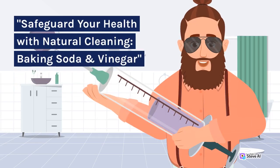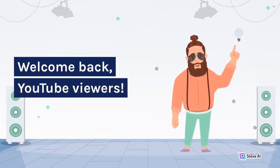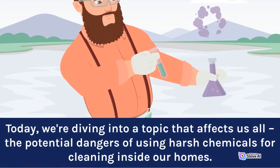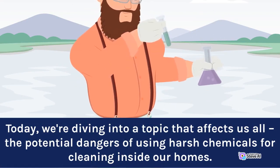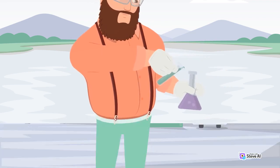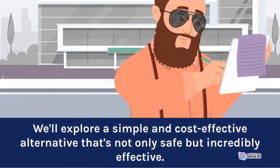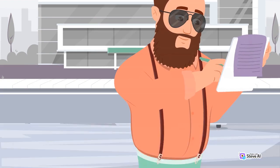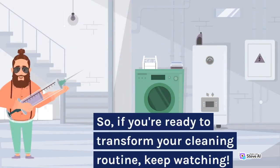Safeguard your health with natural cleaning — baking soda and vinegar. Welcome back, YouTube viewers. Today, we are diving into a topic that affects us all: the potential dangers of using harsh chemicals for cleaning inside our home. We'll explore a simple and cost-effective alternative that's not only safe but incredibly effective. So, if you're ready to transform your cleaning routine, keep watching.